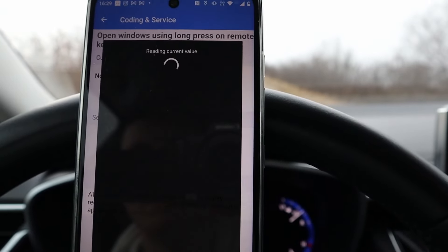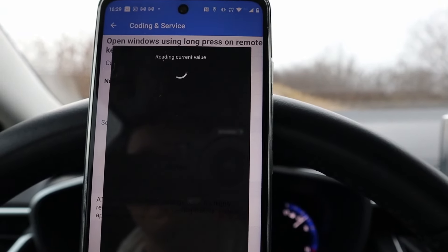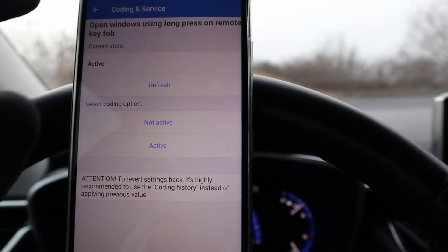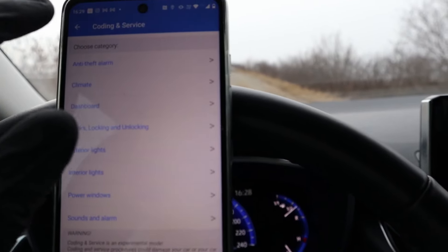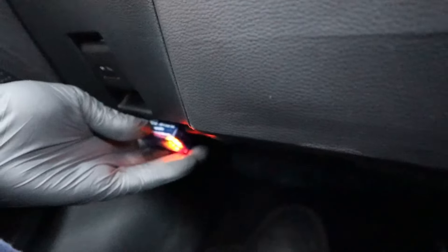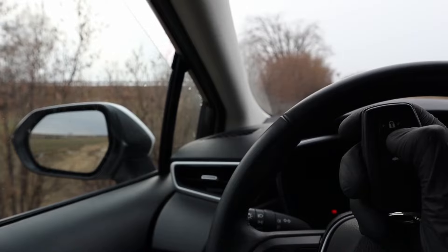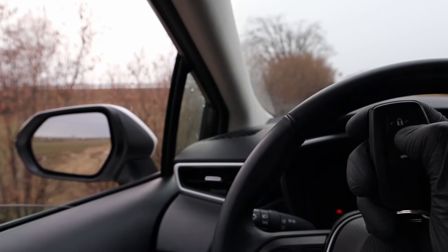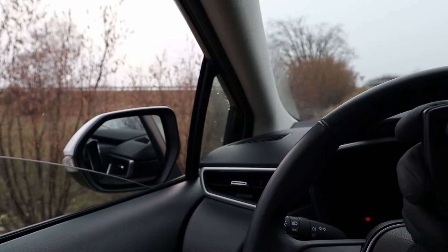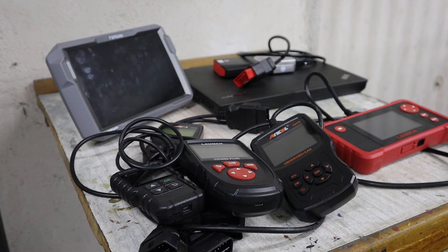With ECU coding you can simply choose to enable or disable a feature. But if your car doesn't already know that feature, you cannot teach it through ECU coding alone — you can only choose from the settings your car already knows. Newer vehicles will have the most features to unlock because they have more electronics and more control modules. German car brands like Volkswagen, Audi, and BMW have far more customization options than Toyota or Nissan.